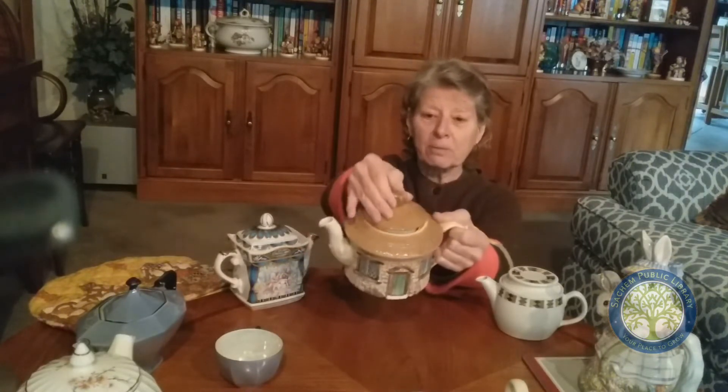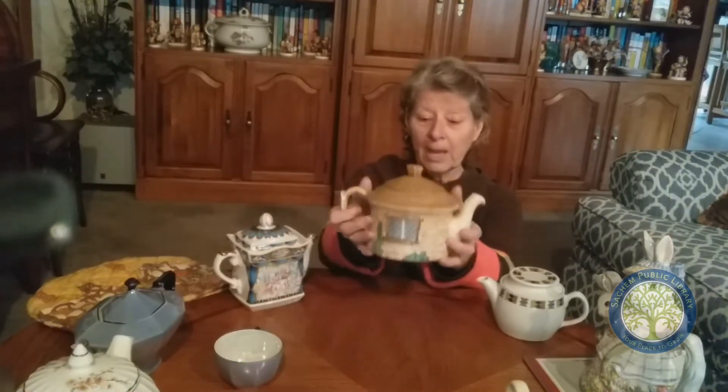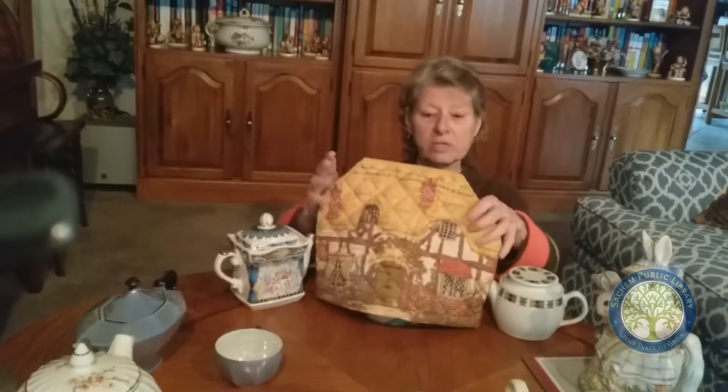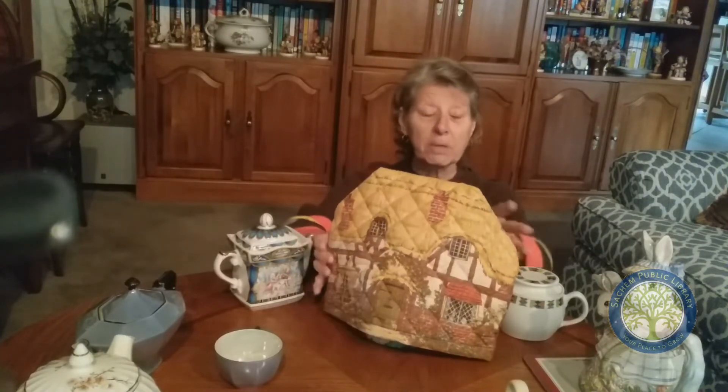This one is my favorite one. This is from England, too — it's in the shape of a cottage. Here's the top to it, and it also comes with a creamer and sugar. Sometimes when you pour the tea in and let it steam, you want to keep it warm, so you put a cozy over it. This is a cozy — it goes with it, and it's in the shape of a cottage, and this keeps it warm. A lot of people use cozies.